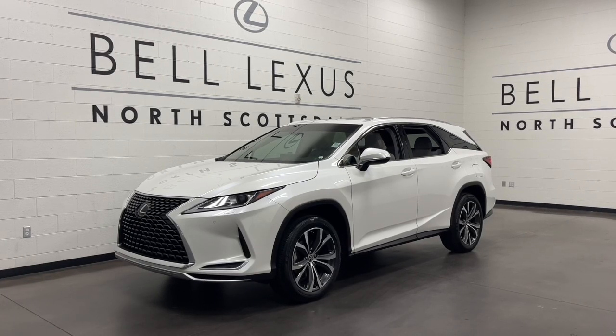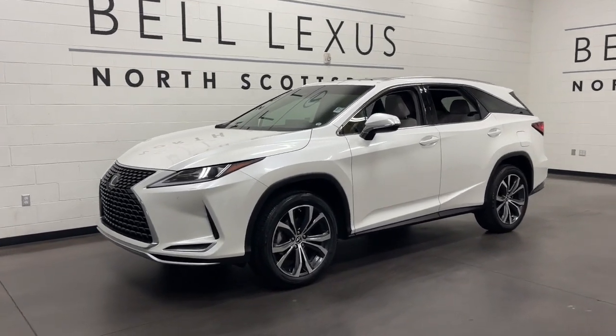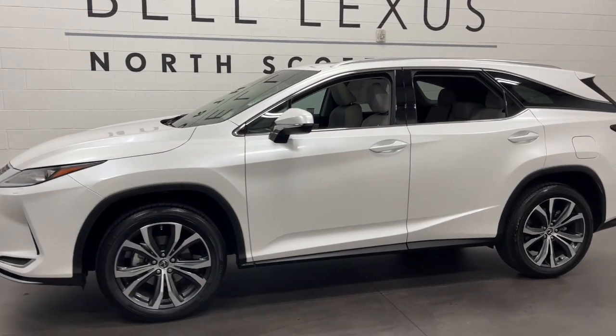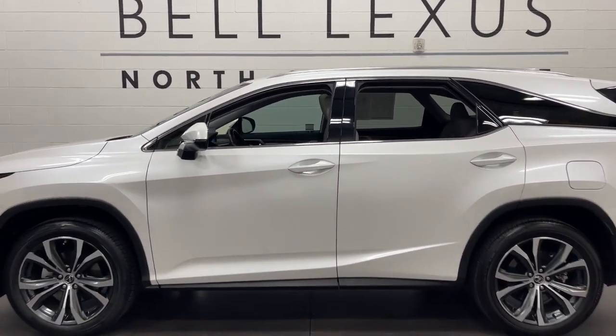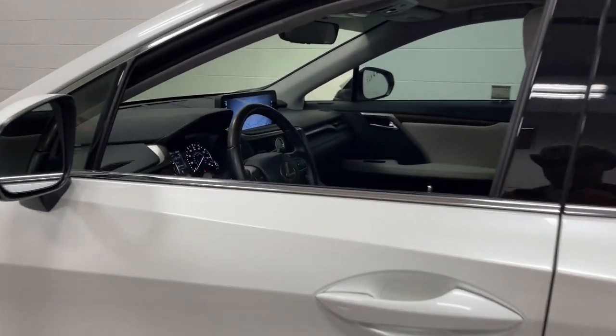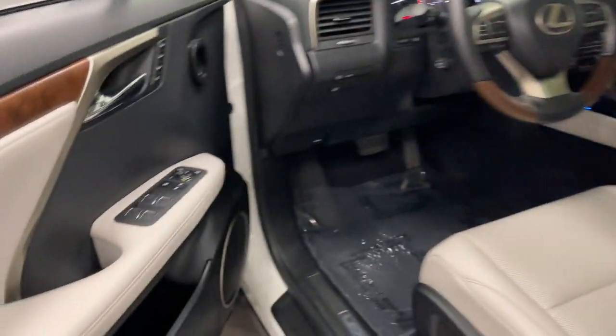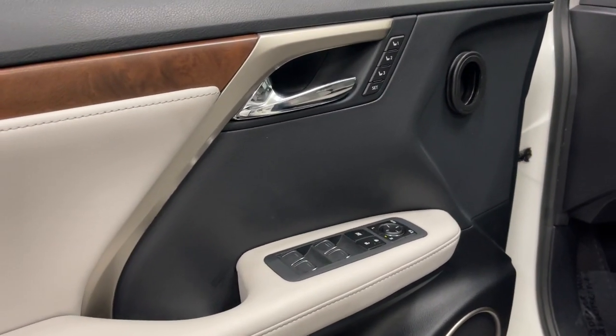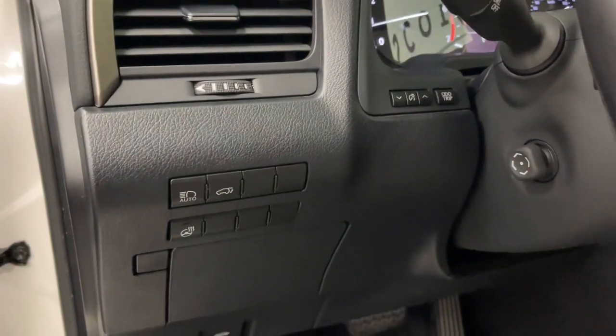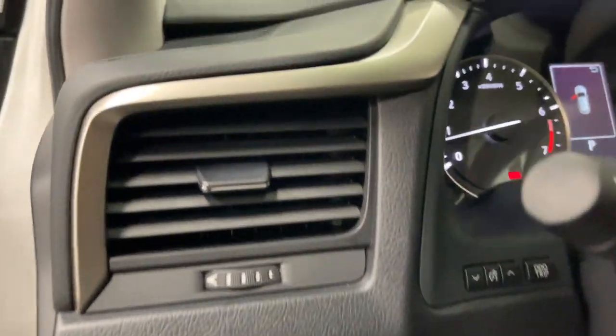Your next car could be the 2022 Lexus RX. This vehicle is an outstanding buy with fewer than 20,000 miles on the odometer. Take a closer look at this captivating RX. From its calming high-end cabin to its creamy smooth ride to its suite of safety and infotainment tech, this refined SUV lets you cruise in comfort, confidence, and style.